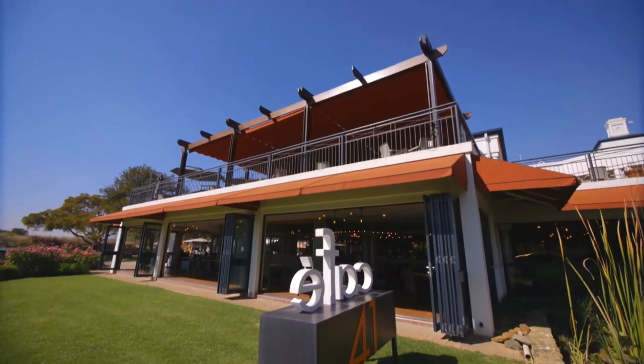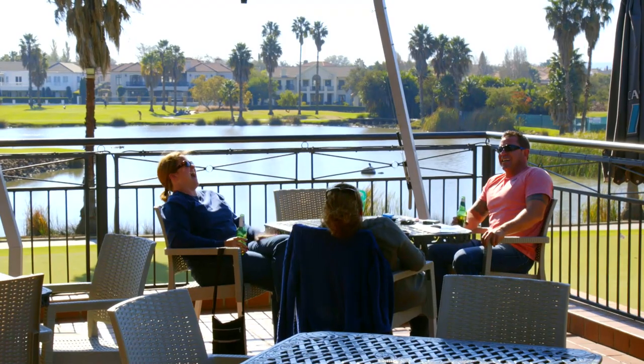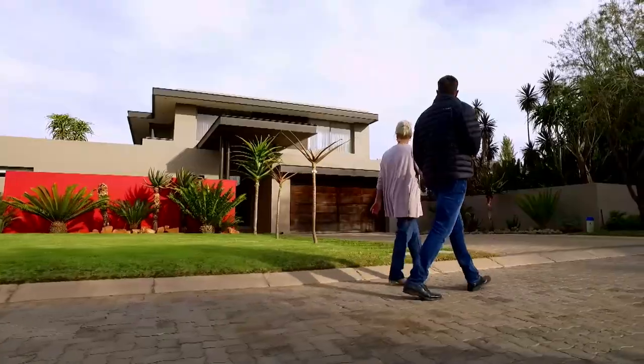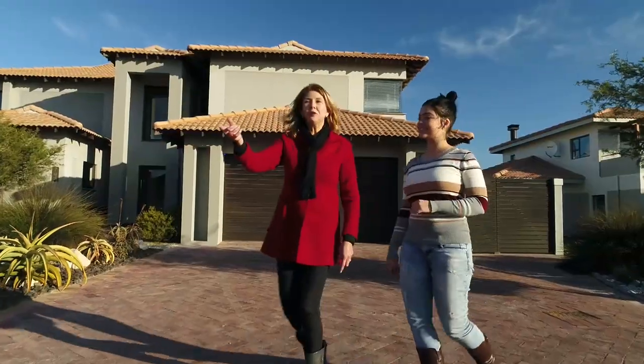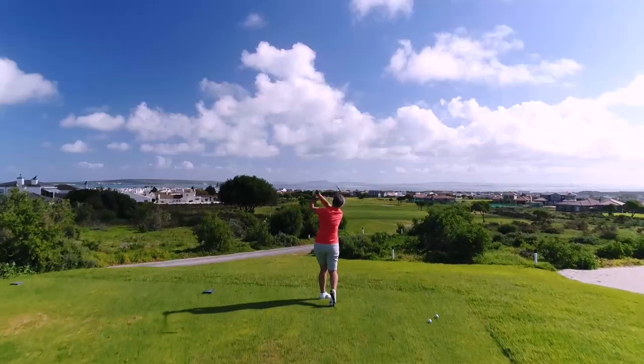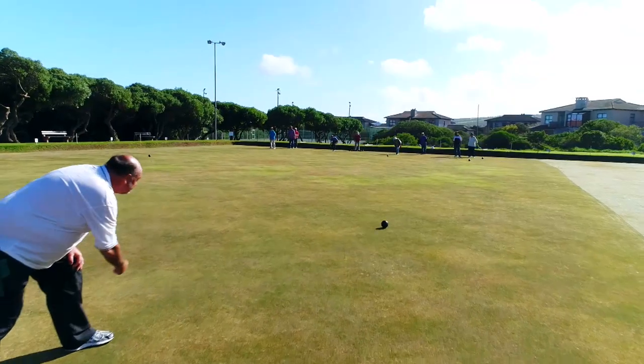It really has got to do with the exclusive community component — the fact that there's only a certain number of houses, and once those are all sold, the value can only go up because people want to come in. And what draws people in are those unique lifestyle opportunities.